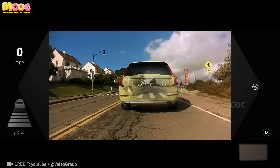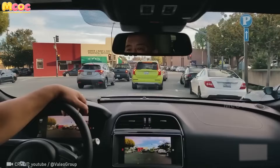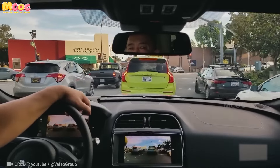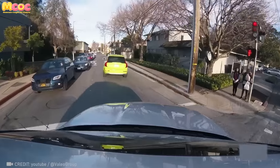Valio ExtraView revolutionizes driving safety, allowing vehicles to see through obstacles like never before. Saving lives is this invention's purpose, though it also hints at a future where accidents are but a memory.